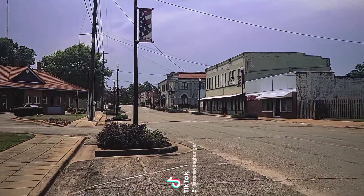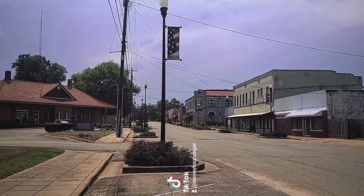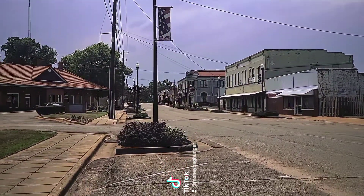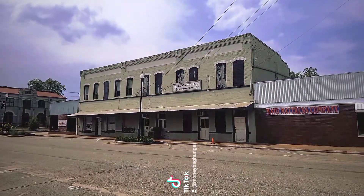Here's Richland, Georgia itself. We're about to walk it and I'm going to show you the historical storefronts. We're starting with this building right here — this is actually the Richland Masonic Temple.